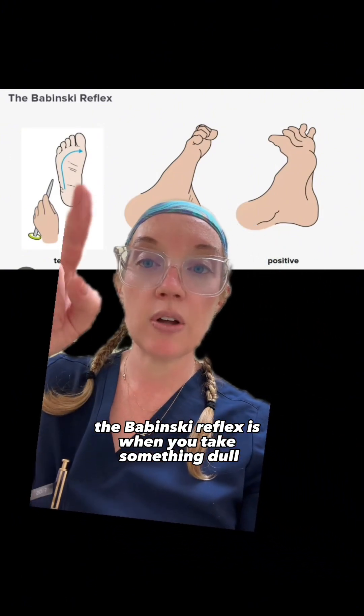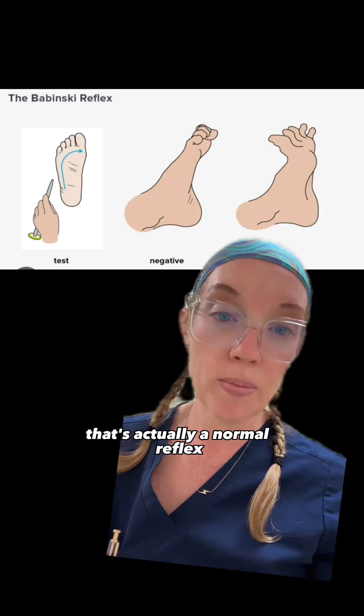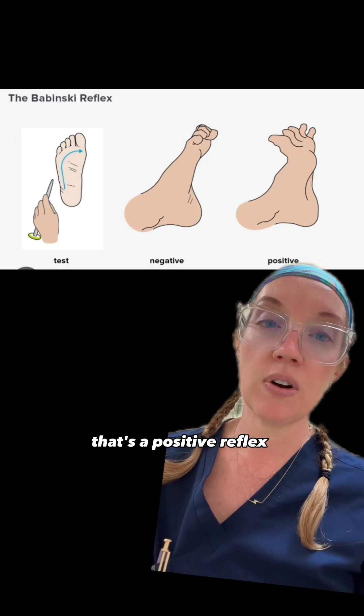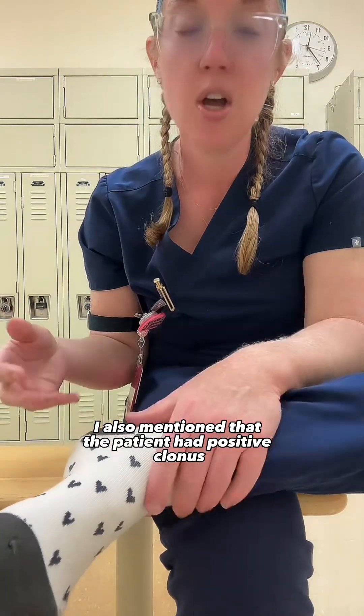The Babinski reflex is when you take something dull and rub it in this direction on the bottom of a patient's foot. If the toes curl down, that's actually a normal reflex. But if the toes curl up like this, that's a positive reflex and a sign of spinal cord compression.